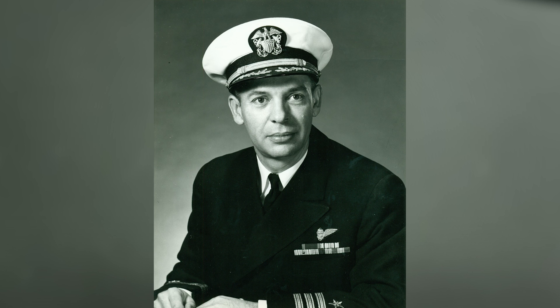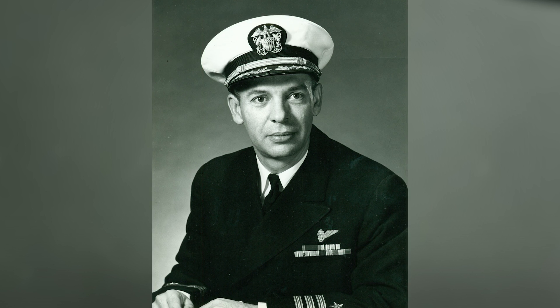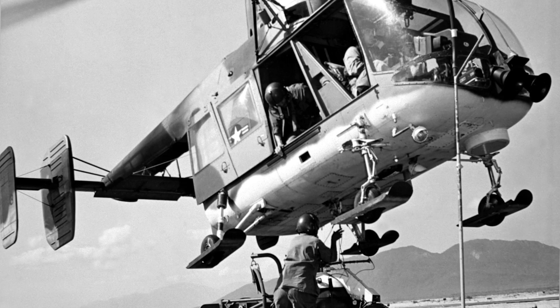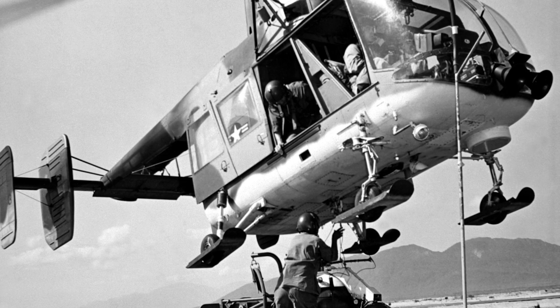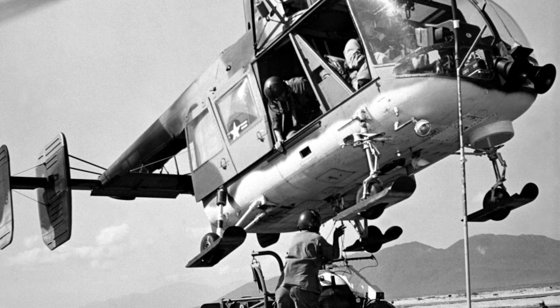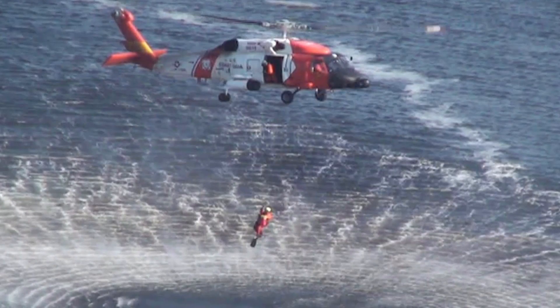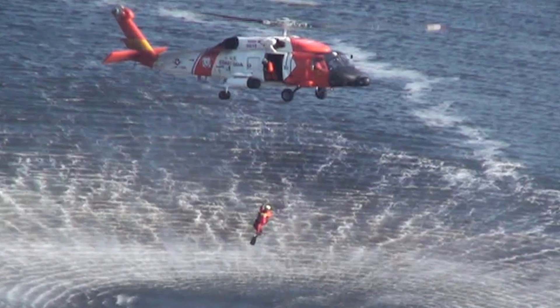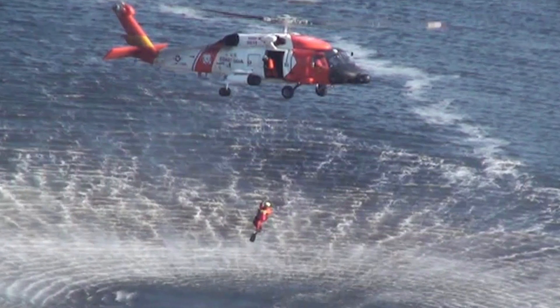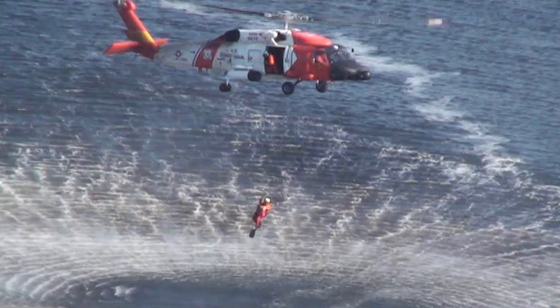Ross says that he invited Prather to go first. However, Prather insisted that Ross go first. As Ross proceeded, he stepped into the hook but slipped. Luckily, he was able to pull himself back without falling into the water. As the hook then lowered once again to pick up Prather, he was unable to secure himself properly and he slipped as well. Unlike Ross, Prather fell backwards into the water.